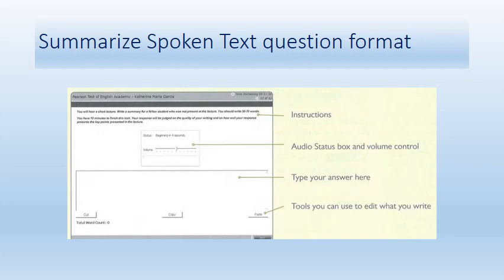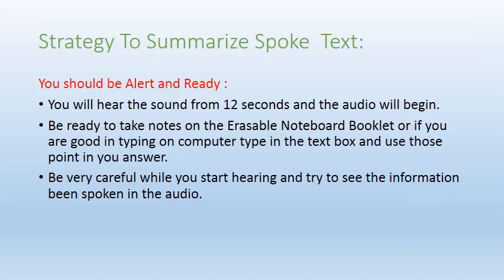In the image on screen, you can see all four sections: the instructions at the top, the audio status box with volume control, the text box for your answer, and the cut, copy, and paste buttons for editing as per your convenience.